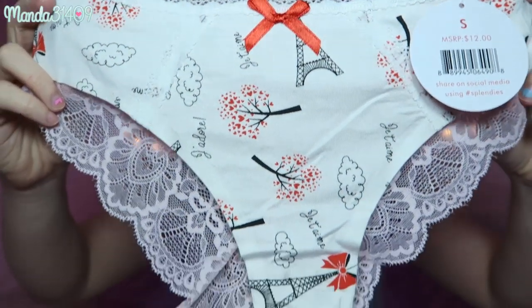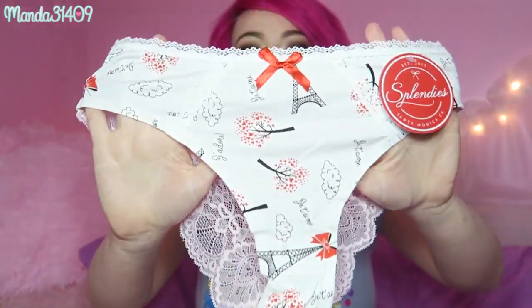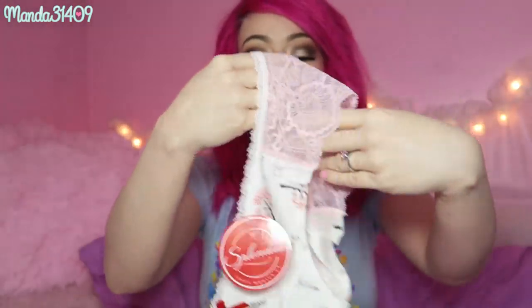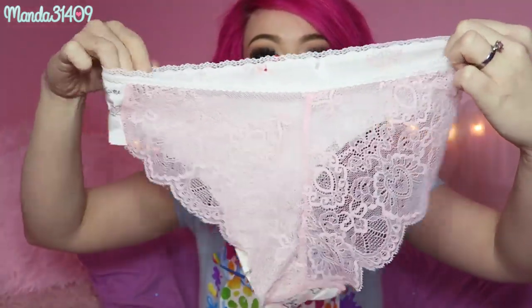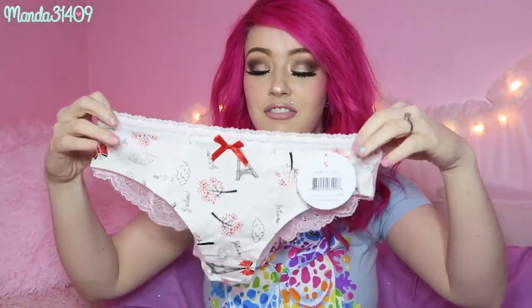And then the last ones here — these are so cute. These are like little Paris themed ones. They have the Eiffel Tower and some clouds and they are just so precious. On the front there is no lacing detail other than at the top. And then the booty is completely and totally lacy and sheer which is gorgeous. I love undies like these. They're just so comfy and fun.